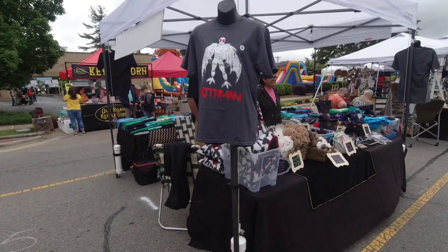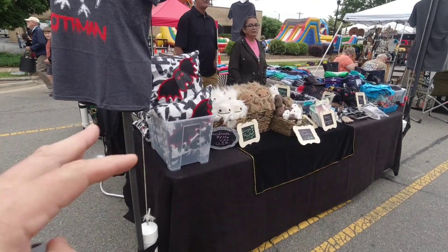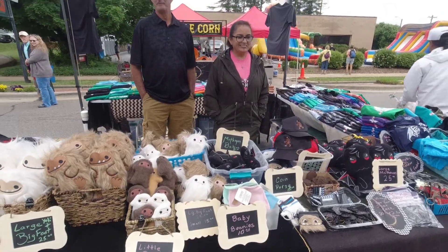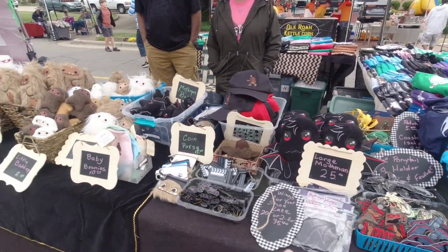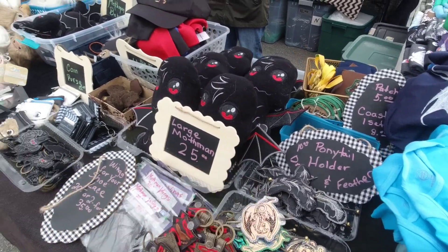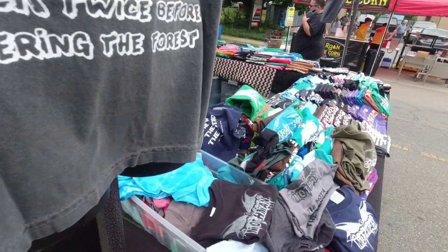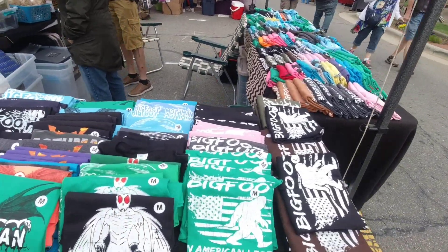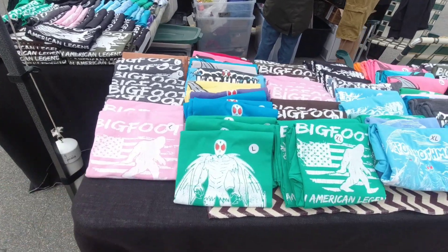This booth here was here last year. They do a lot of Mothman stuff, which is great, and she hand makes all these dolls — it's all handmade by her. We saw them last year and she's added more stuff, so be sure to check her out. Also the patches, the keychains, this is for your hair/ponytail — check that out. And they've got all kinds of t-shirts here: Bigfoot and Mothman. These are great — all kinds of cryptids. I love these Mothman ones — these are awesome.